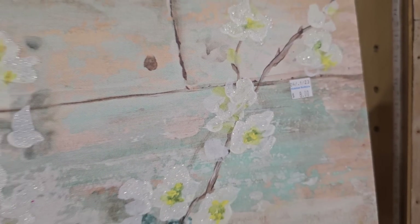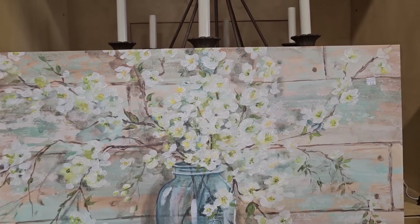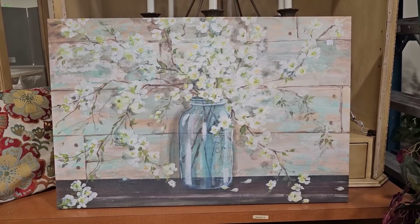I just love this gallery-wrapped canvas — it's $8 and it's huge. Those flowers are so pretty, and I love the mason jar it's in. We're going to see some mason jars coming up with some really clever ideas.